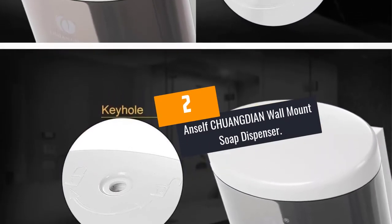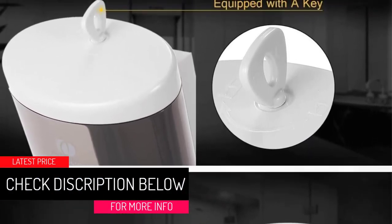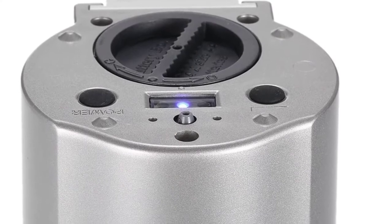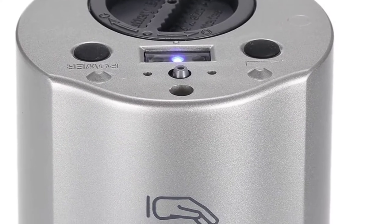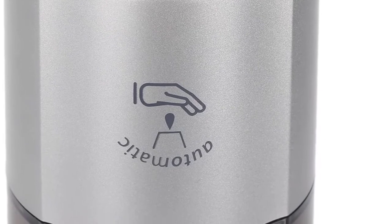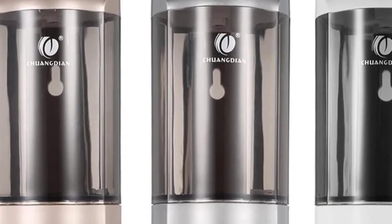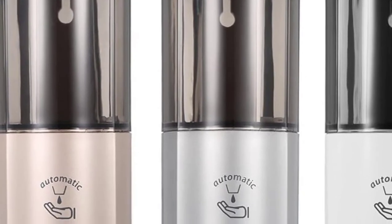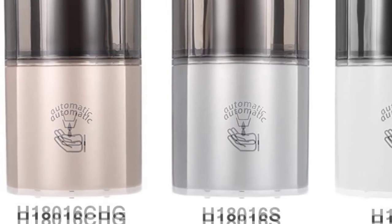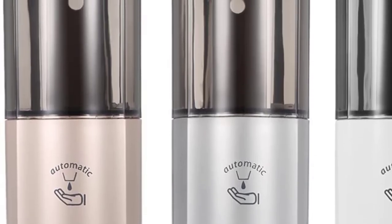At number two: the Anself Chuangdian wall mount soap dispenser. Every modern home needs a contemporary soap dispenser, and there is no dispenser more modern than this one. With its seamless automatic operation and unique locking design, it is the ideal dispenser. The manufacturers used premium quality PC and ABS plastic and stainless steel materials, making it highly sturdy and durable. It has an elegant appearance ideal for any bathroom decor and can be used for shower gels, sanitizers, liquid soaps, shampoos, and lotions — our editor's pick.